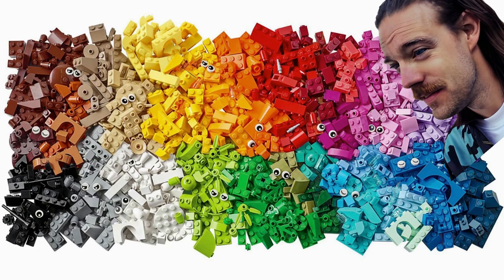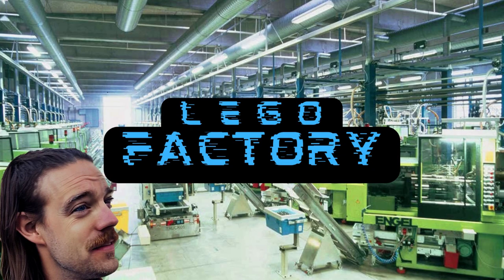Do you ever wonder where your Lego bricks come from? Before the box, before the store — the Lego factory. It's time for a history lesson.